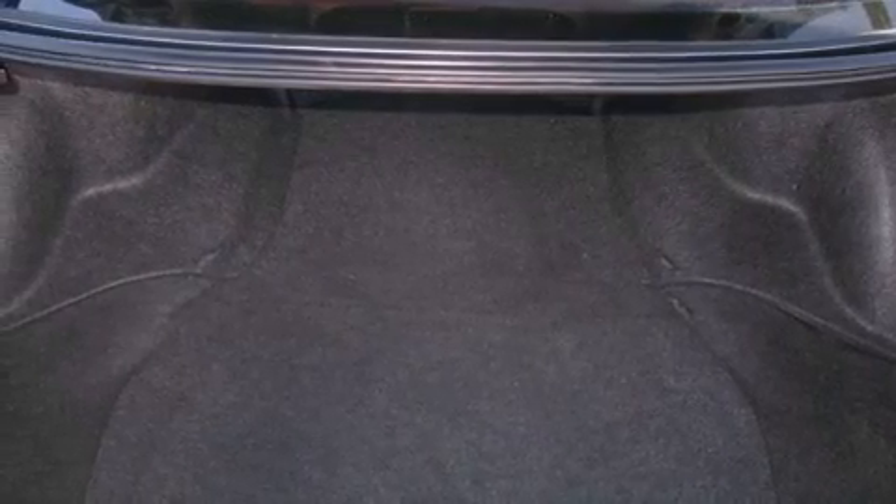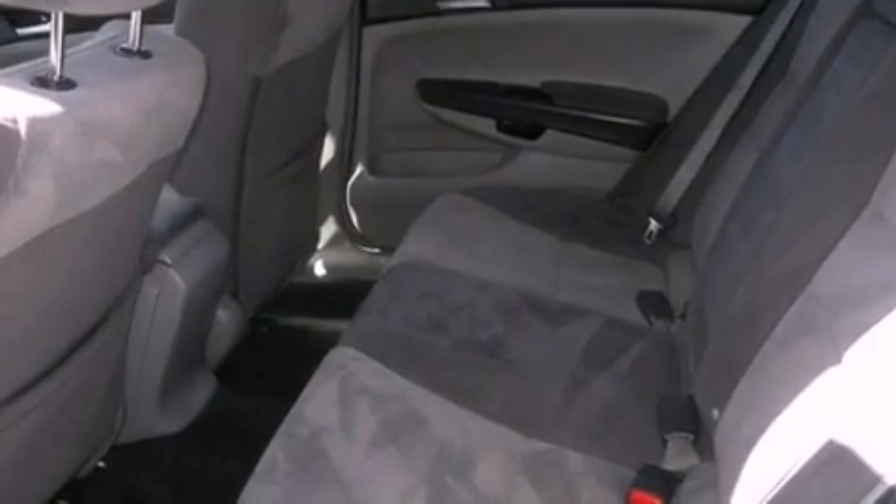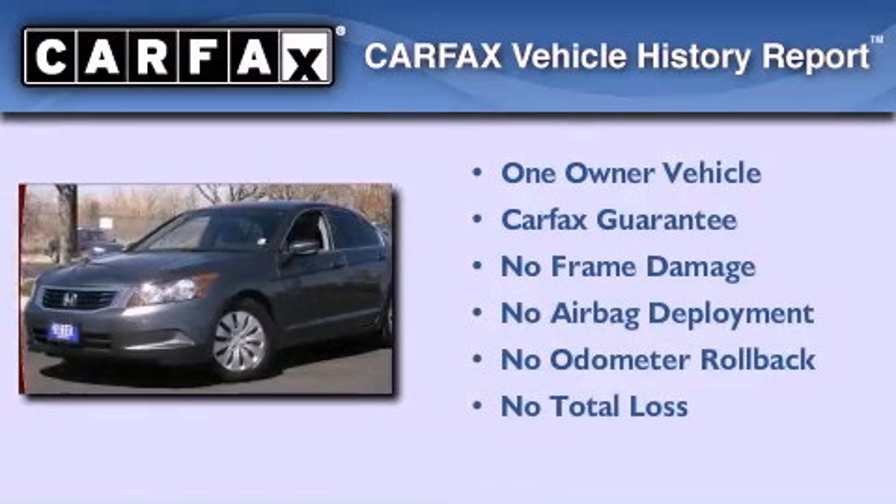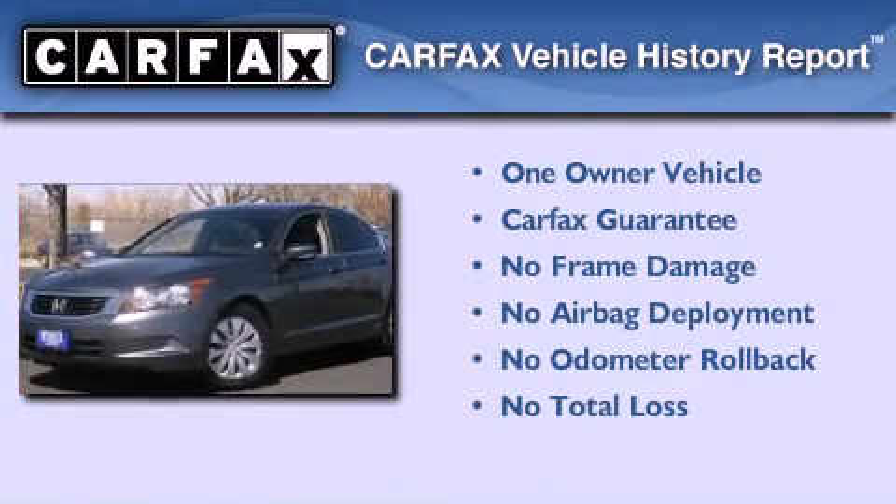With an EPA estimated rating of 31 miles per gallon on the highway, fuel efficiency is still high on the list of priorities. This Honda has had only one owner, and it qualifies for the Carfax buyback guarantee.